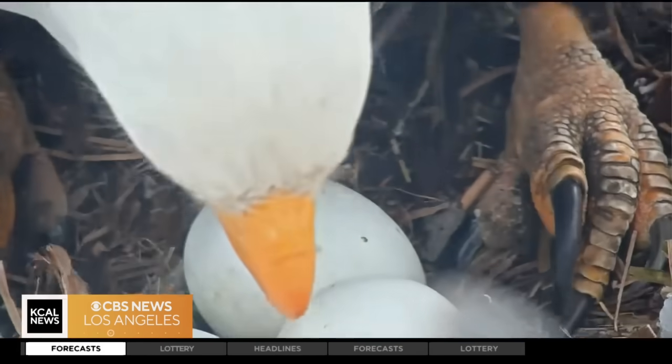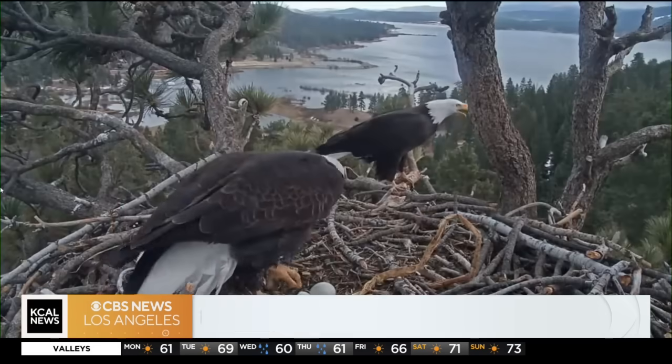I didn't realize it's such a process! It's hard work — it's so cool. Sometimes the chick has to rest for 12 hours or more, just to basically recover from pushing through the next section of the shell.